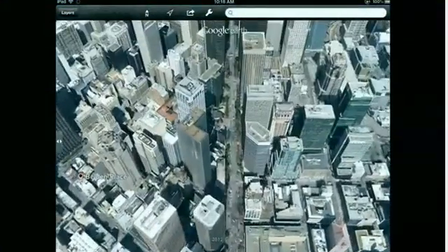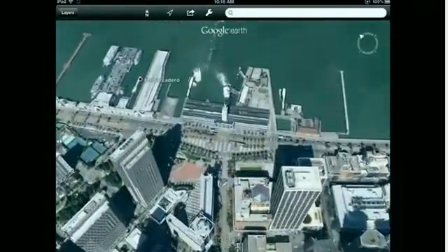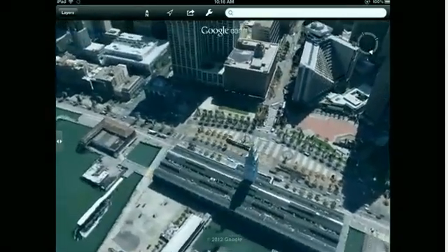Here we are heading towards downtown, and let's just spin around down to the Ferry Building.